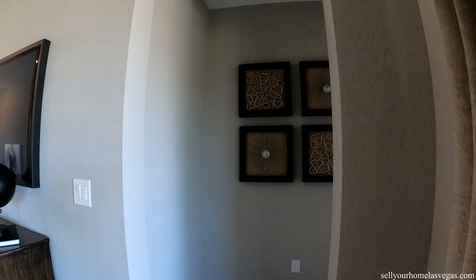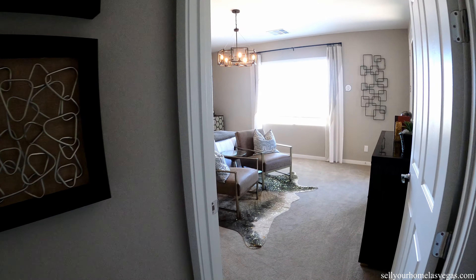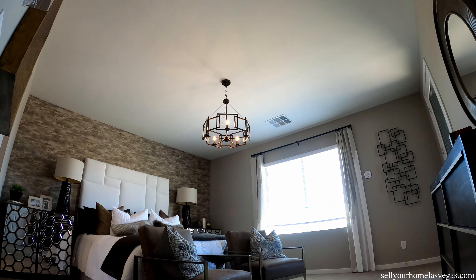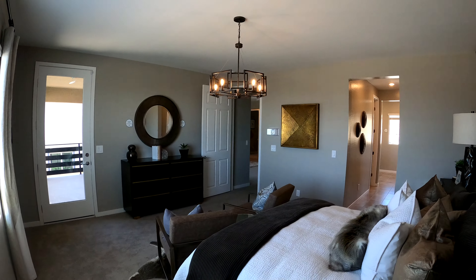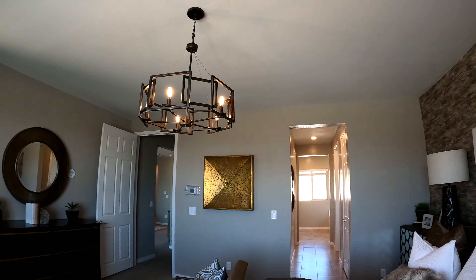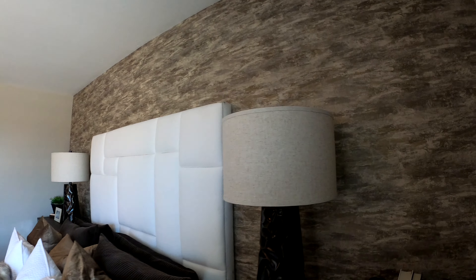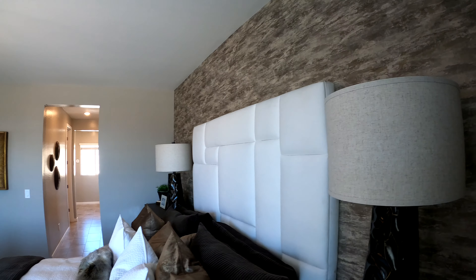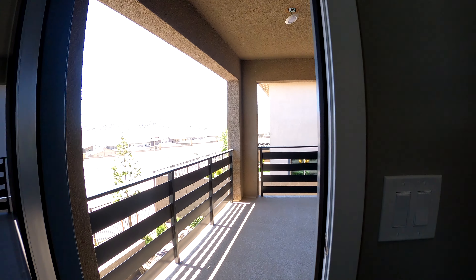Now we've got our entryway into the master bedroom area. Here is your master bedroom — a nice large master equipped with a chandelier. I love what they've done with this accent wall right behind the master bed: they've got wallpaper, it really makes it pop. Such a low cost addition. Let's look at that balcony — the sliders were locked but we've got access through the door.